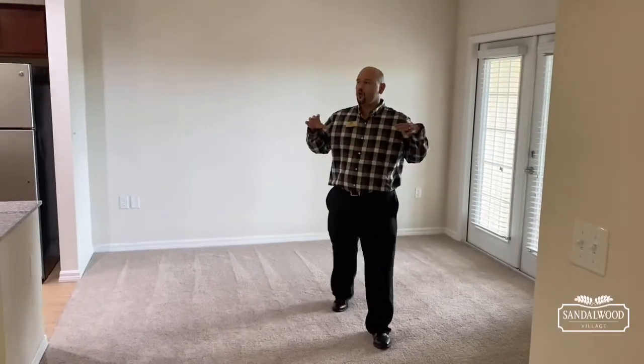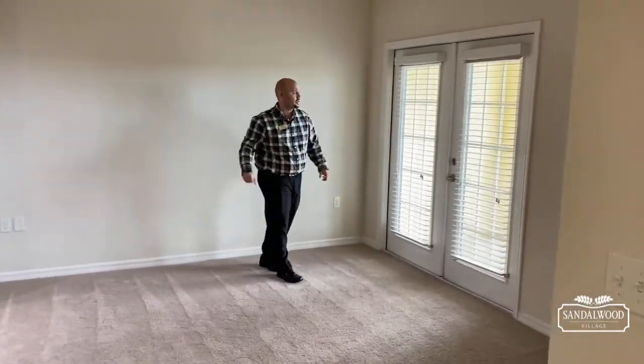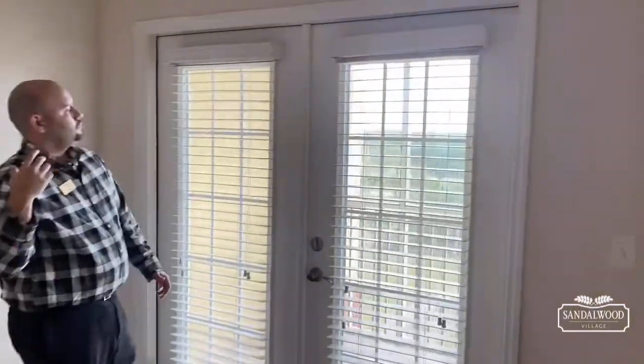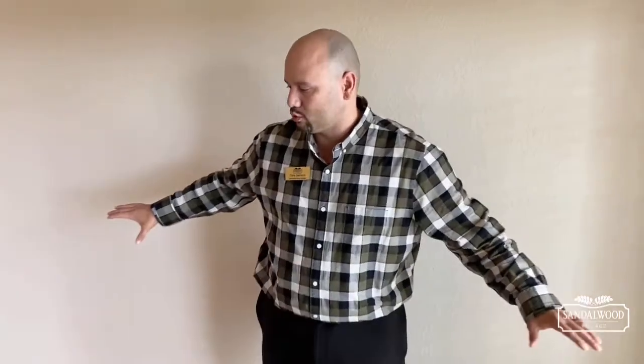Coming out here to your main living area — one bedroom, one bath, but you're not going to sacrifice on space. You have a nice wide open floor plan and a screened-in lanai so you can have your coffee in the morning or your wine at night, and of course enjoy that great fountain view.